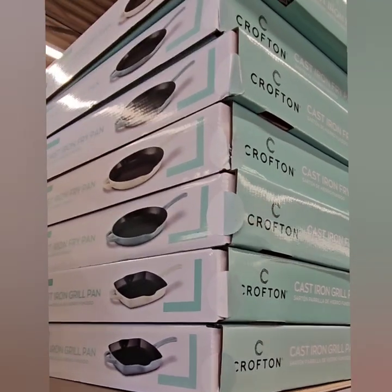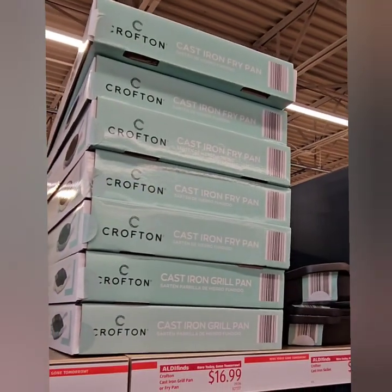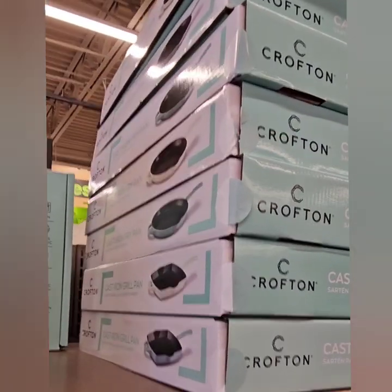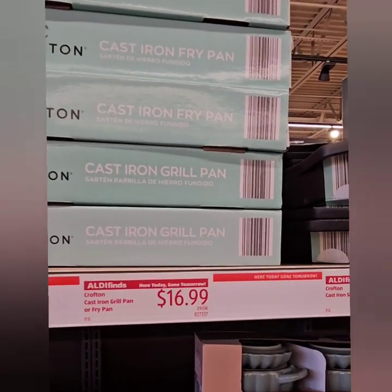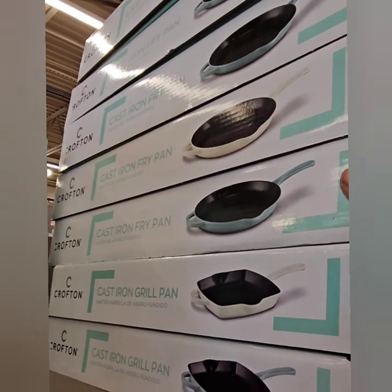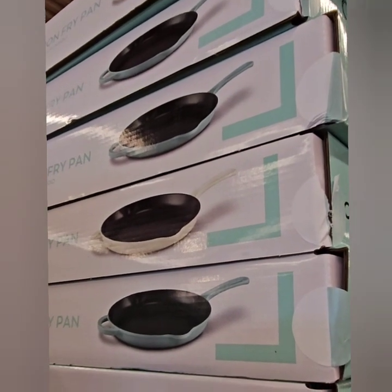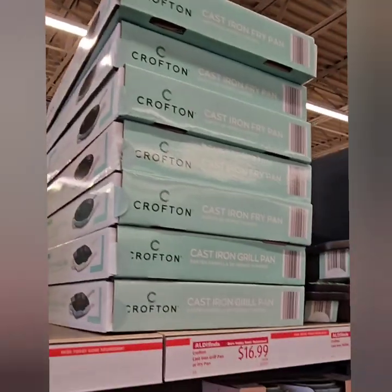They also came out with these cast-iron frying pans. We can't see a front picture because of the way the boxes are stocked, but they are at $16.99 — a super great deal to get a cast-iron frying pan in a color other than black. They have the square and the circle ones, and the flat pans. They have them in cream and a minty blue-green right now. Definitely don't miss out on those at $16.99.